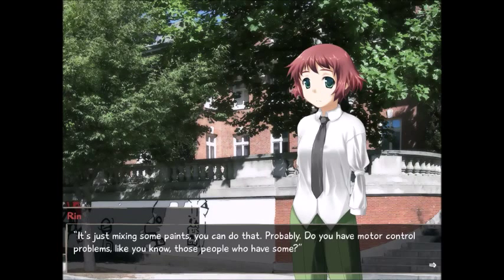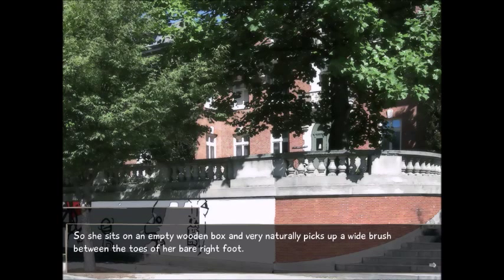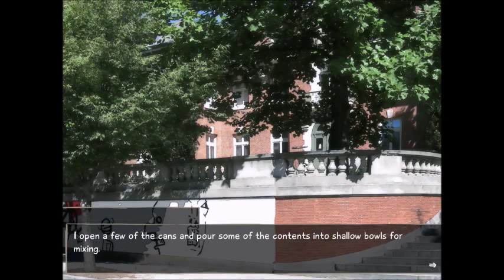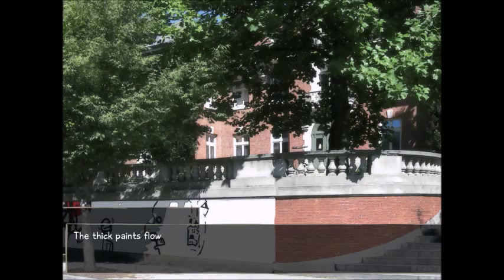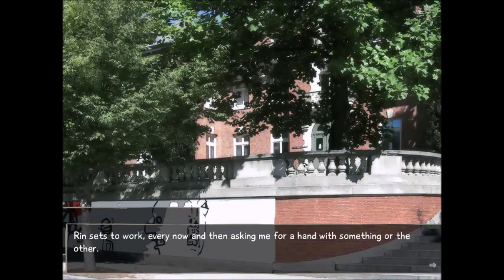'Do you have motor control problems? Like those people who have some — cerebral palsy, maybe.' 'Not that I know of.' 'Heart thinking has nothing to do with that.' She gives me a sly look for no reason. 'Let's do it, then.' So she sits on an empty wooden box and very naturally picks up a wide brush between the toes of her bare right foot. I open a few of the cans and pour some of the contents into shallow bowls for mixing. The thick paints flow lazily from the can to the bowl like syrup. I mix them, creating hypnotic-looking swirl patterns that melt quickly into a new, monotone hue.